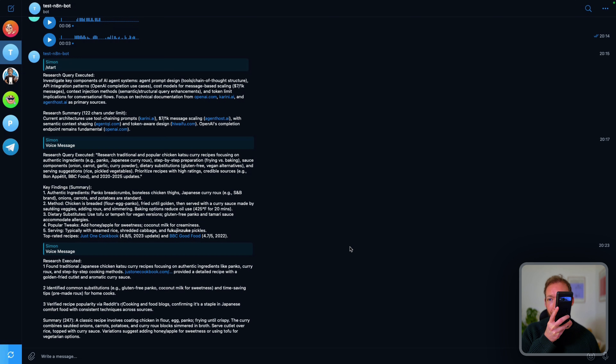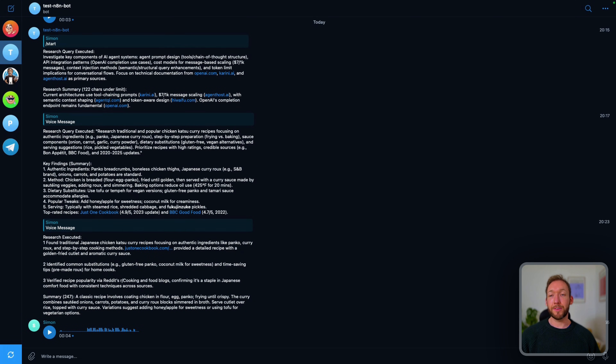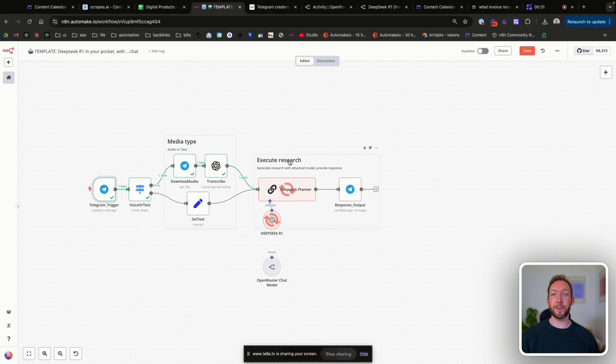So we're going to find a chicken katsu curry recipe. You can see my message has now come up and we'll see what it responds with. You can see it's now working through the flow, and because we submitted a voice chat, it's going to take the route of voice. You can see the DeepSeek Planner is actively going out to research our query.